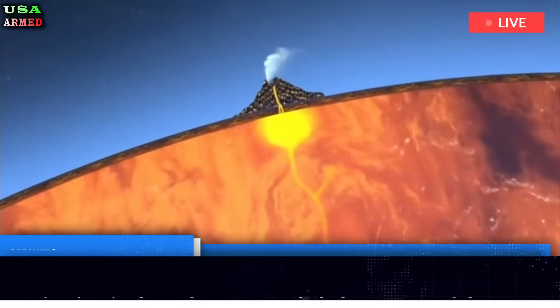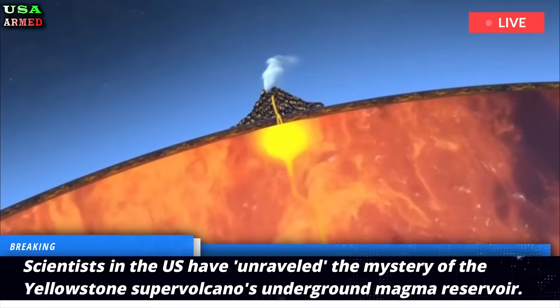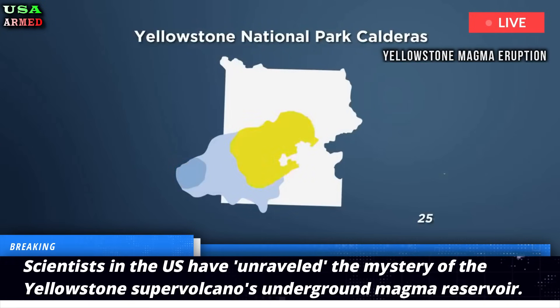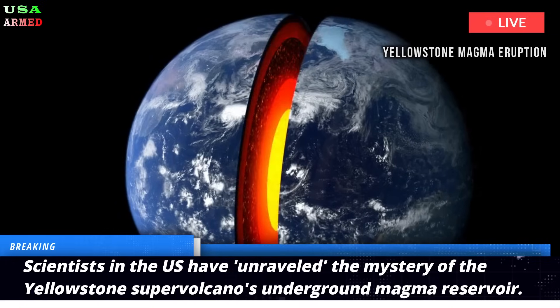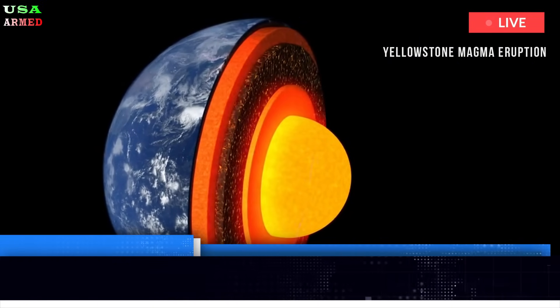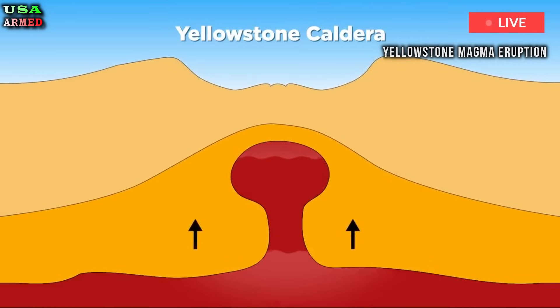Scientists in the U.S. have unraveled the mystery of the Yellowstone supervolcano's underground magma reservoir. A team of geologists and earth scientists now claim to have finally discovered the deep magma cap that keeps the volcanic system's high pressures and temperatures locked underground.